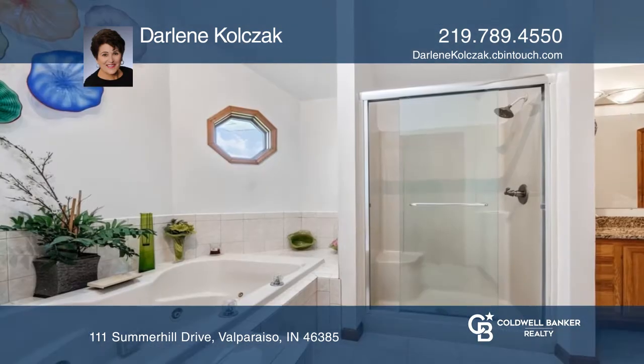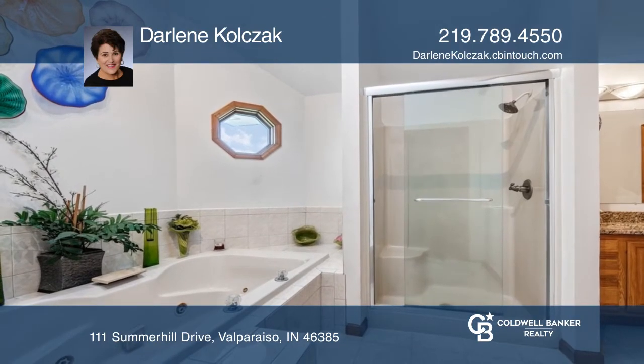The upper level has three bedrooms and a spacious owner's en suite. The basement offers a family room.